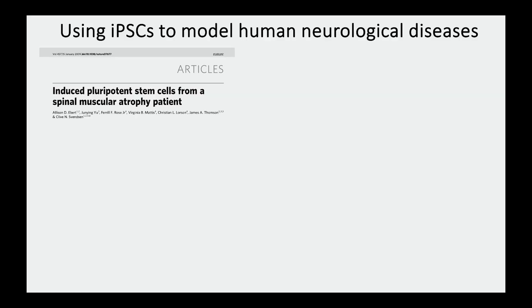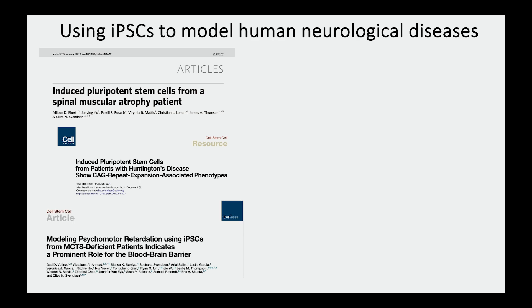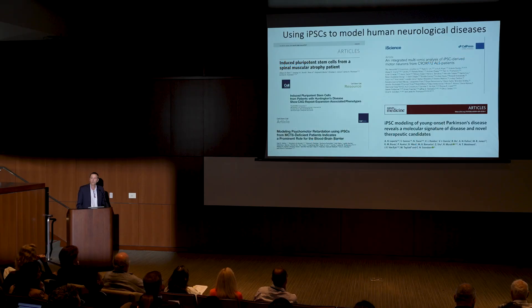I've been doing this for a little while. The first paper we had was modeling spinal muscular atrophy, where we actually saw motor neurons die in the dish, just like they do in kids, by using IPS-derived motor neurons. We then did Huntington's disease, a rare disease, MCT8. Then we got into collaborations using multi-omics to discover more complex pathways. We've also been in Parkinson's disease.